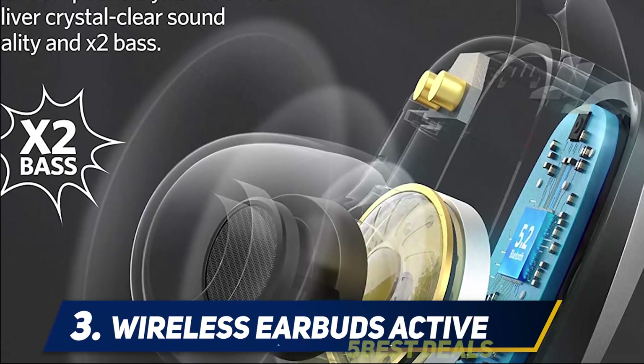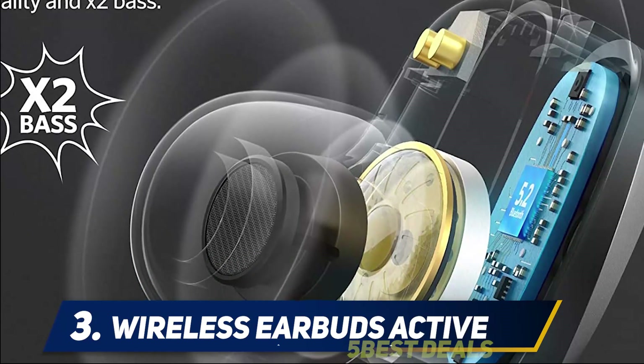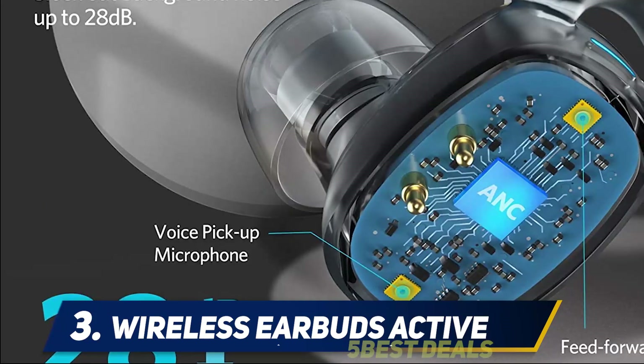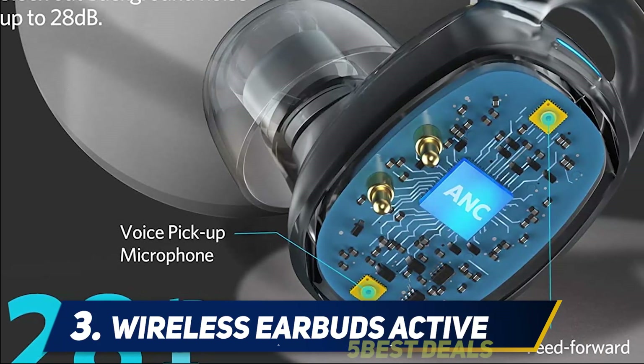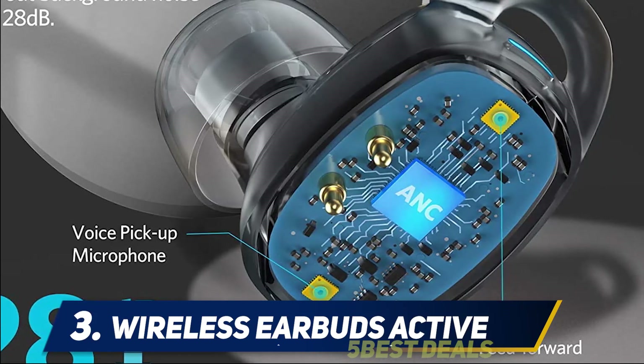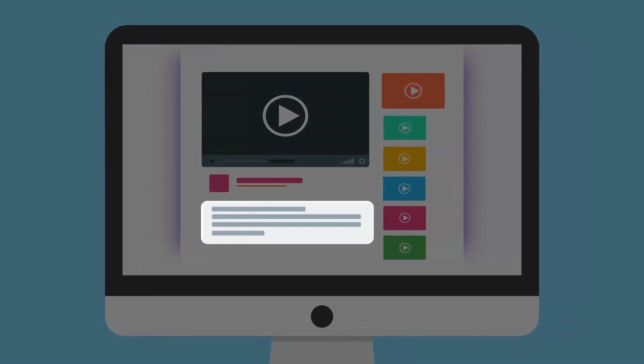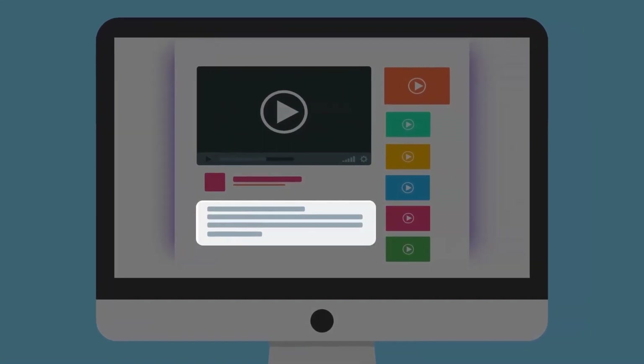The EarFun Free Pro is a super light TWS earbud that weighs a record-setting 0.15 ounces. The built-in anti-noise microphone helps eliminate both inside and outside noise by up to 28 decibels. ANC mode lets you silence outside sound so you can jam to the music and create a world of your own. For more information and pricing, check out the product links in the description.